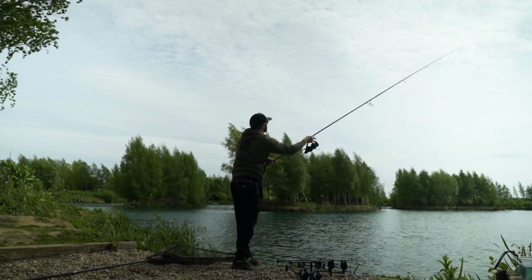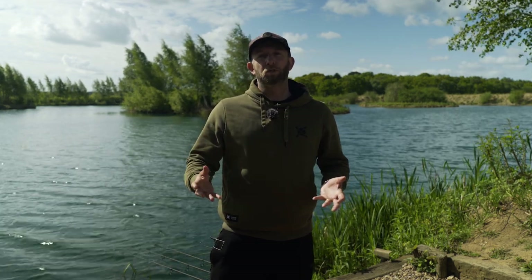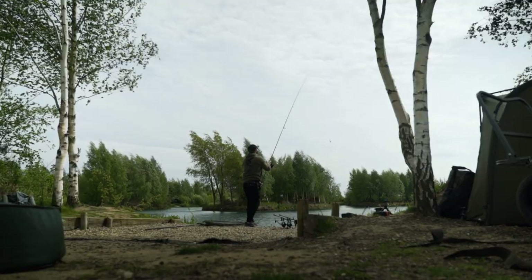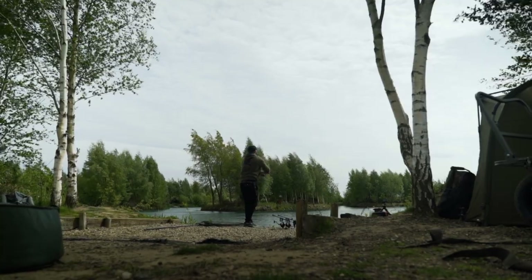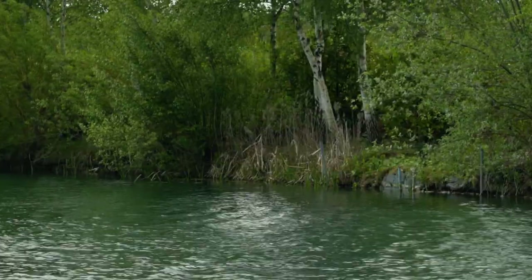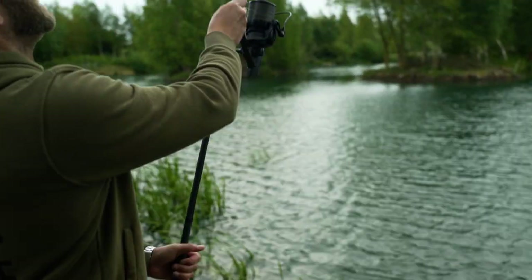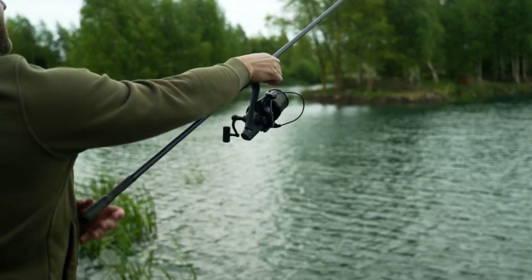Many people look at casting as simply a means of getting their rig in the water, but it's so much more than that — it really is a skill within itself. When I talk about the skill of casting, I don't just mean accuracy, which is very important, but also the manner in which the lead enters the water. All too often I see anglers completely ruining their chances with just one cast.